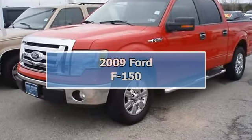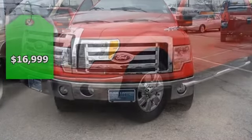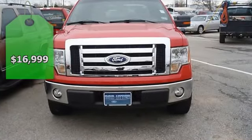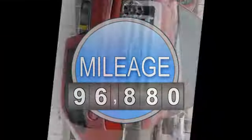Built Ford Tough 2009 F-150 XLT. One owner. Nice options: power windows, power locks, power mirrors, power seats.